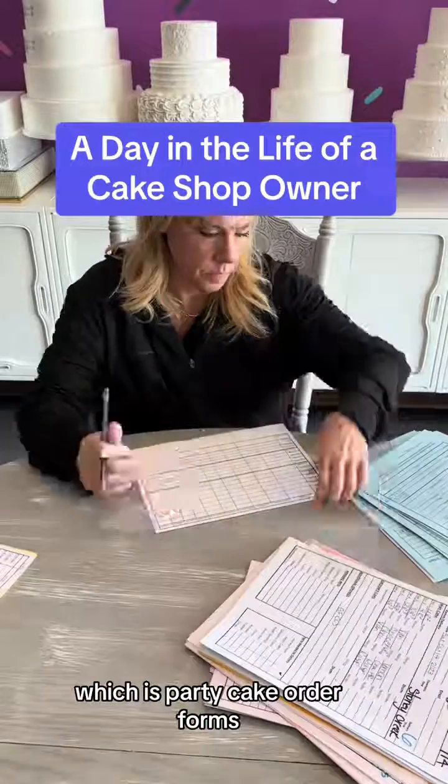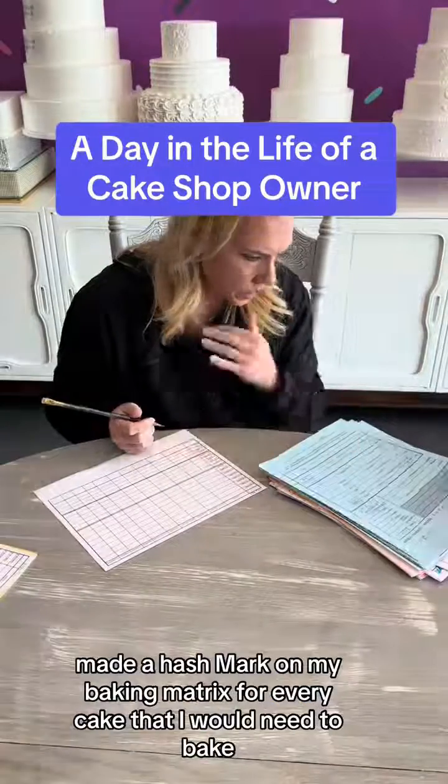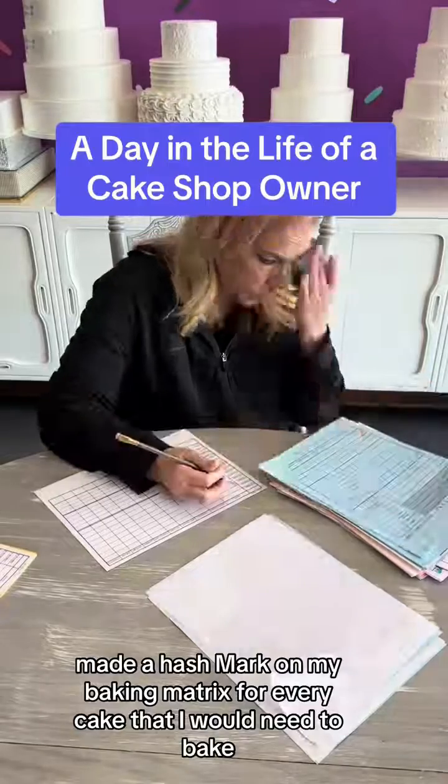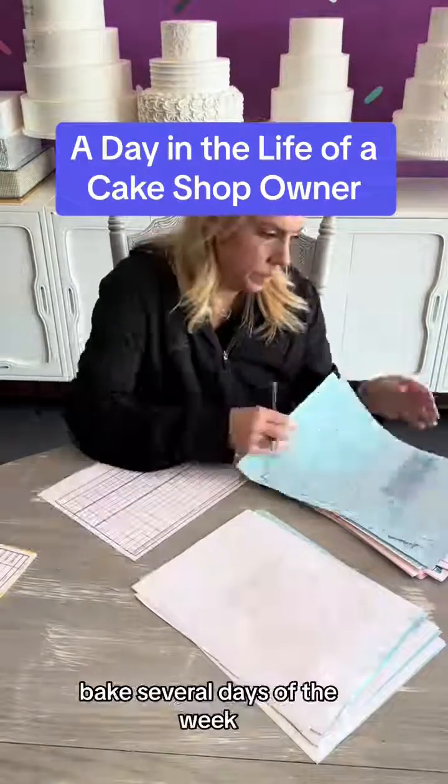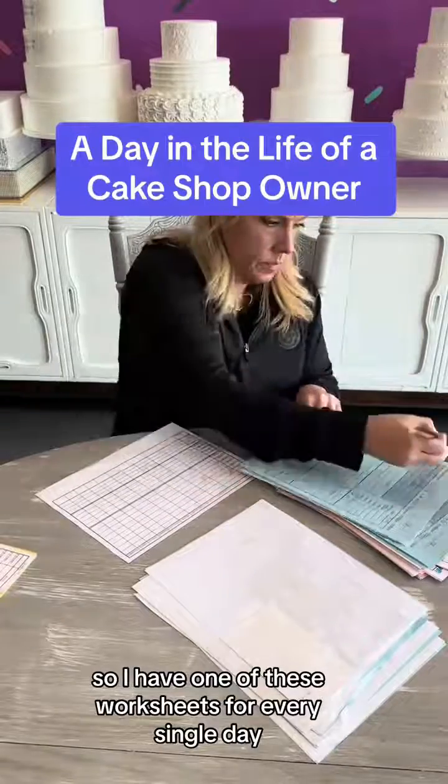Started with the blue forms, which are party cake order forms. I made a hash mark on my baking matrix for every cake that I would need to bake. I then moved on to wedding cakes and so on and so forth. We bake several days of the week, so I have one of these worksheets for every single day.